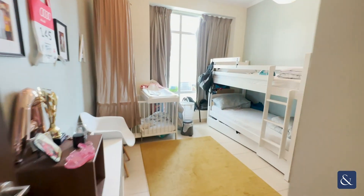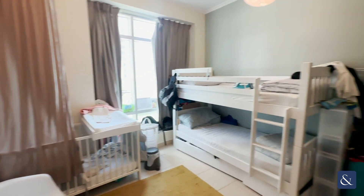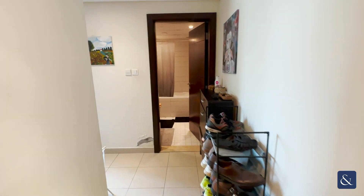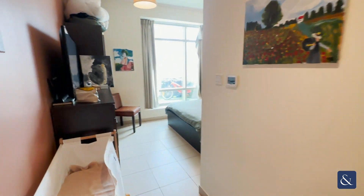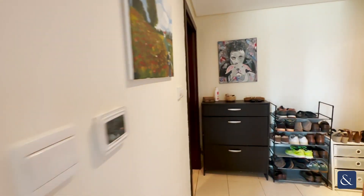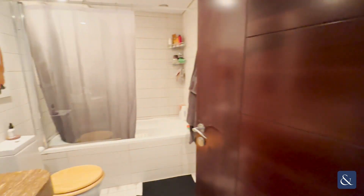Here we have one of the bedrooms, nice and spacious with some extra storage cupboards, and here we have the final bedroom with of course your en suite here.